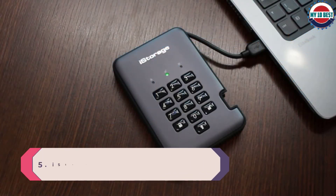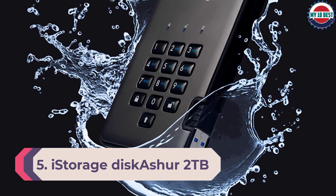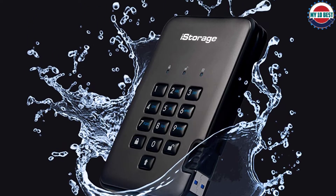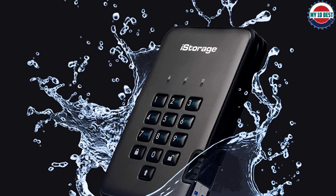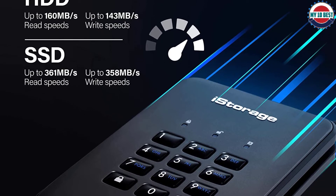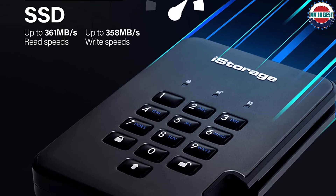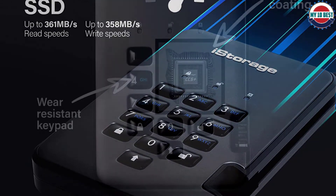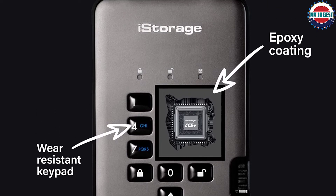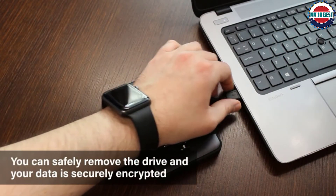Number 5: iStorage diskAshur 2TB External Hard Drive. No one wants their photos stolen, and with the iStorage diskAshur 2TB, even if you misplace it, people won't be able to access it. That's thanks to the physical keypad which requires a PIN to be entered before you can use the drive. It is encrypted with 256-bit AES, and you can even set it to wipe itself if lost or stolen. Its rugged design also protects your photos from accidents, and the 2TB storage offers plenty of space for even the most prolific photographers — though you do pay for this added security.